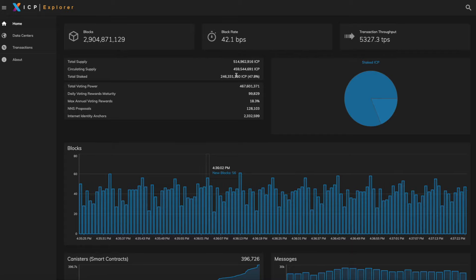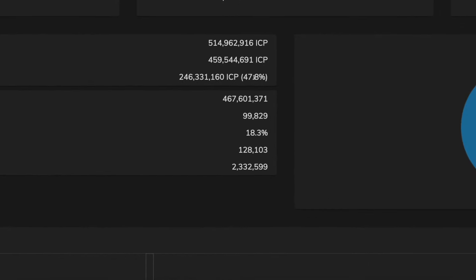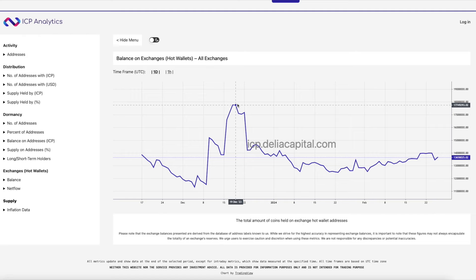Looking at the numbers, total staked ICP is currently sitting at 47.8%, which pretty much hasn't changed too much since the last update. From a longer-term standpoint, the momentum on staking is in a downward trend, which is something to keep in mind. Hopefully you are satisfied with the amount of ICP you currently hold.